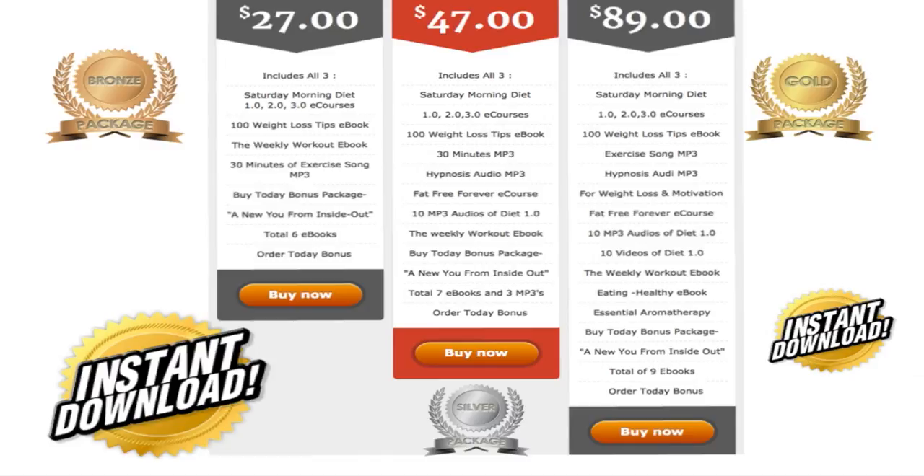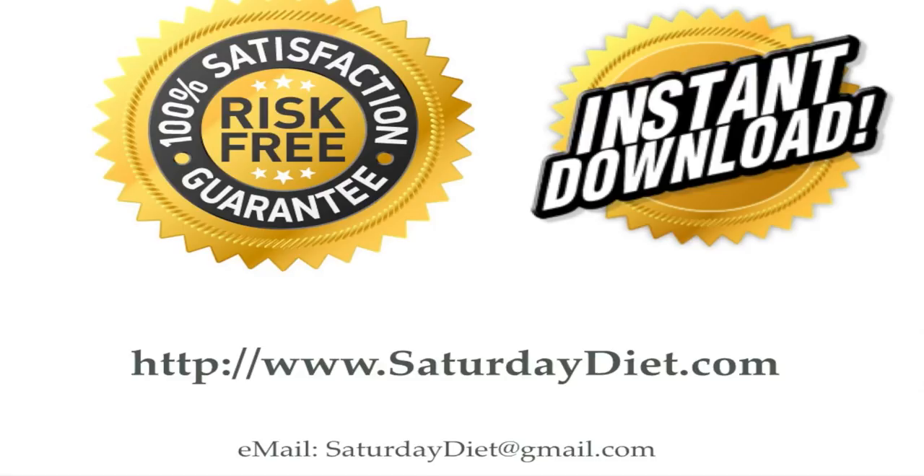In our gold package, which is the best value, you get everything that's in the bronze and silver, plus 10 videos of the diet course so you can visualize it better, an eating healthy e-book, and an essential aromatherapy e-book — for a total of nine e-books altogether, including the buy-today bonus. Our packages are 100% risk-free guaranteed and available for instant download. Go to SaturdayDiet.com.